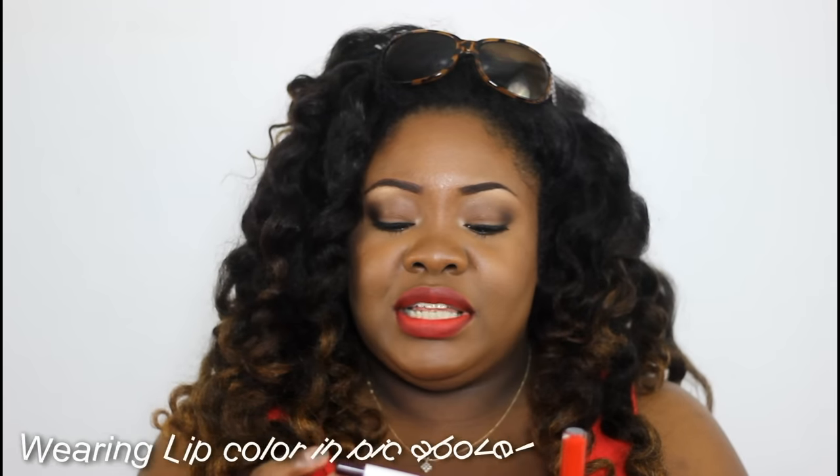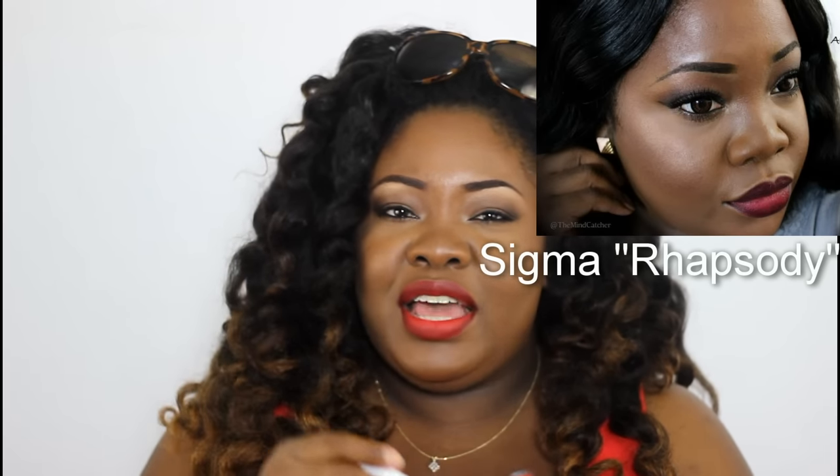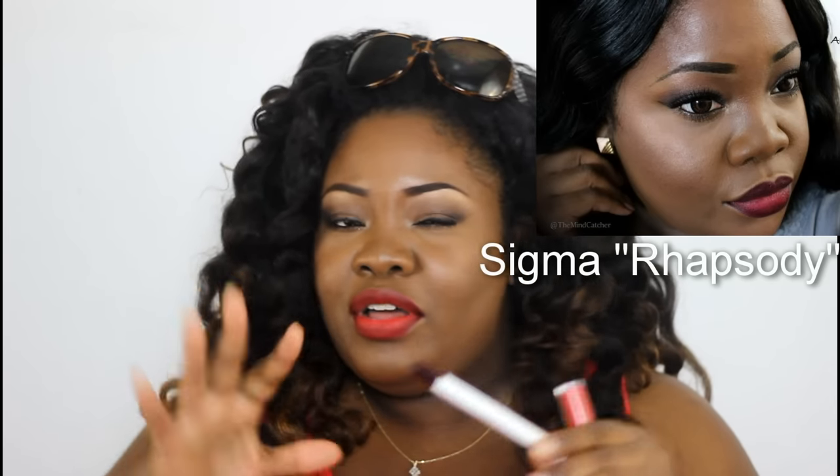I toned it down with this pencil — it's a lip base from Sigma called Rhapsody, kind of similar to MAC Night Moth. I put it around the corners to deepen up that red a little bit. But that red is brighter than my shirt — it's super red, and I love it because it does not move.